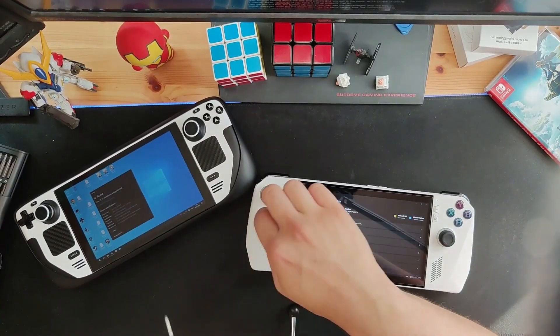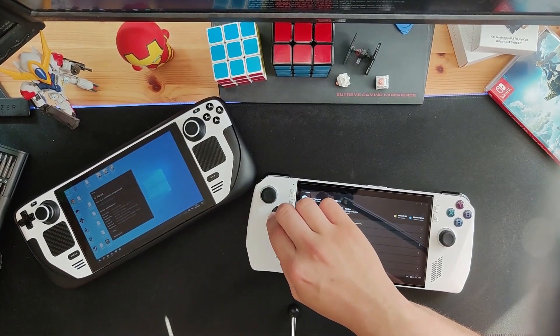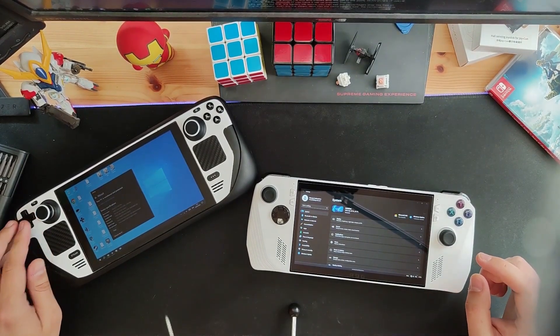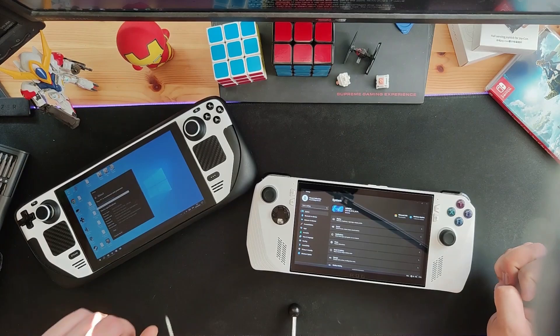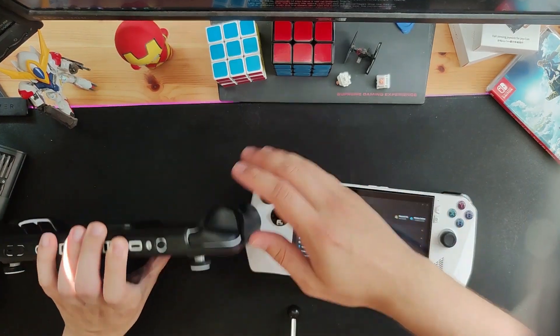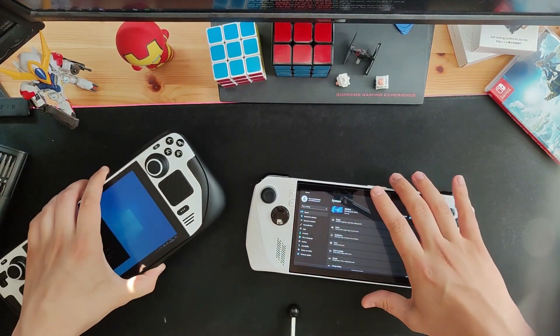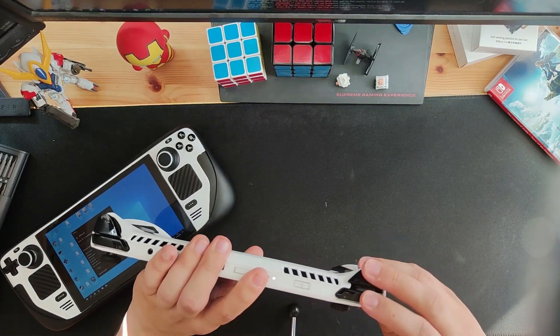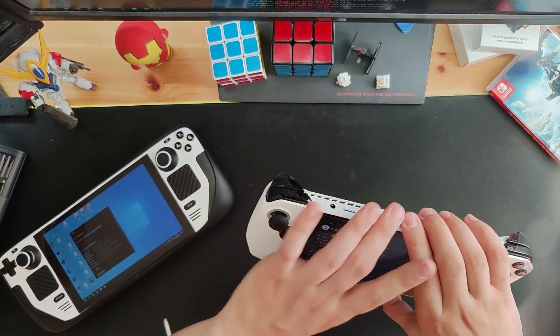I would say the buttons are great. The D-pad is a little bit clickier on the Ally, but they're quite similar overall. However, I'm not a fighting game pro so the D-pad might matter more to some. For regular gaming, it's totally fine. The shoulder buttons are similar. I'm not sure if the Steam Deck has analog triggers, because the Ally does — but they feel super similar to me.